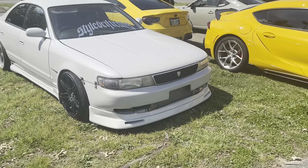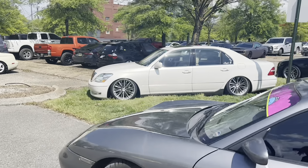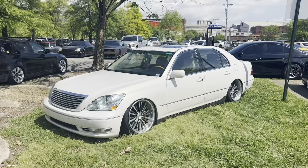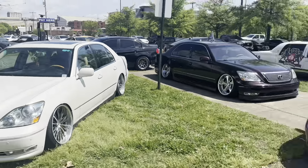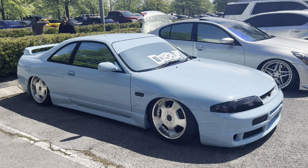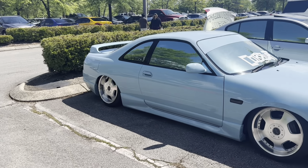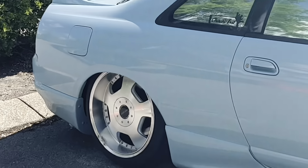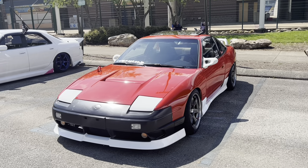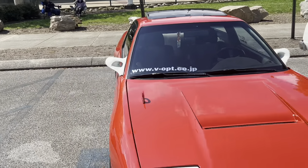Another spicy car here — homie Tommy's LS430. This thing is sitting, reflecting things, nice and clean. Look at this clean 33 — this thing looking amazing. I wonder if it's bagged or static. Look at this thing: nice full Type X S13 with the Ganadors and everything.